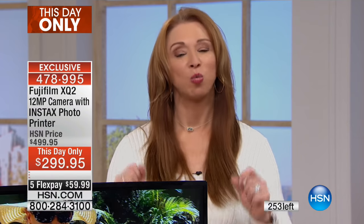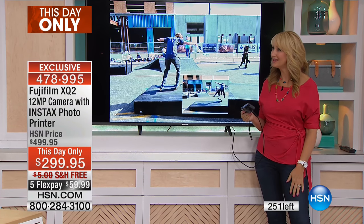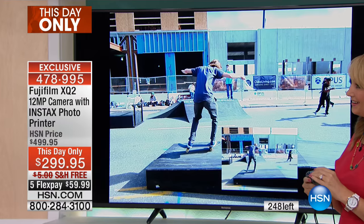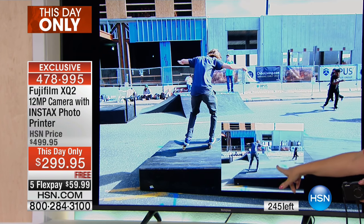Think about Landon — look at how time has gone by, he's bigger every day. If you wouldn't have had a good camera you would have missed all those moments. I need something really fast — that's why I love the XQ2. This is the fastest camera we offer.